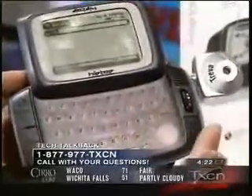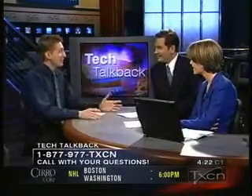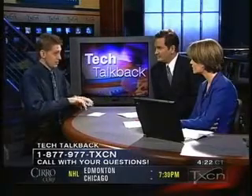Did you see how it flipped? It swings open, and lo and behold, there's a full QWERTY keyboard underneath it. These keyboards actually work, too. You don't type like you do on a traditional keyboard — you use your thumbs. You cradle the device in your hands and just thumb away at it, and it really works surprisingly well.